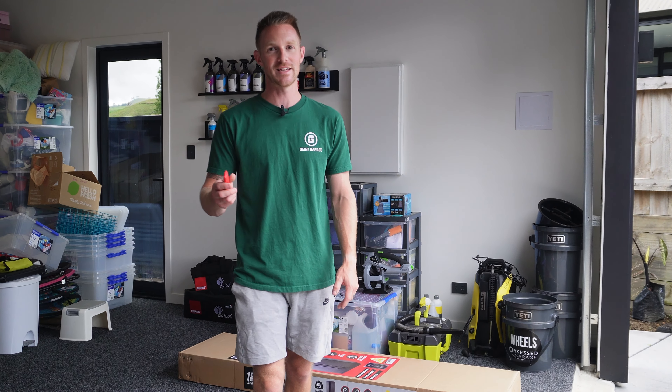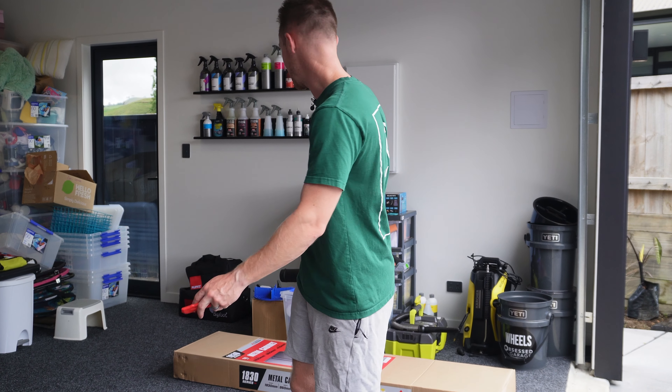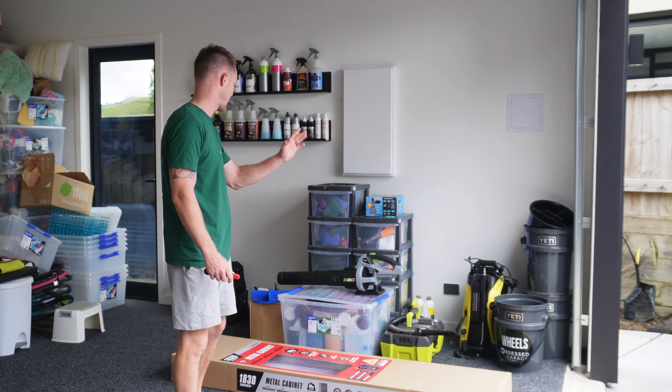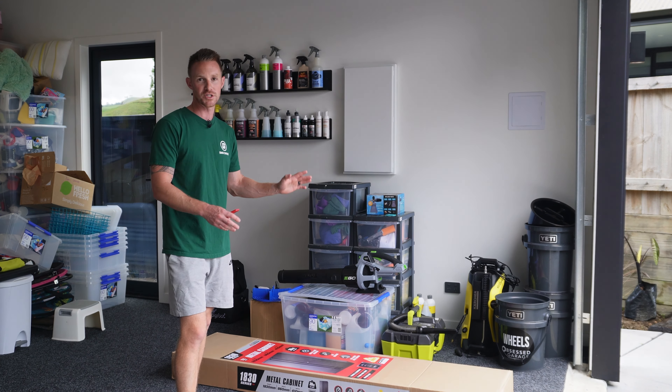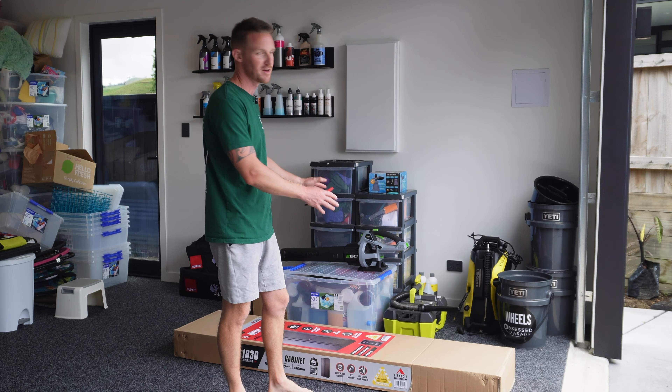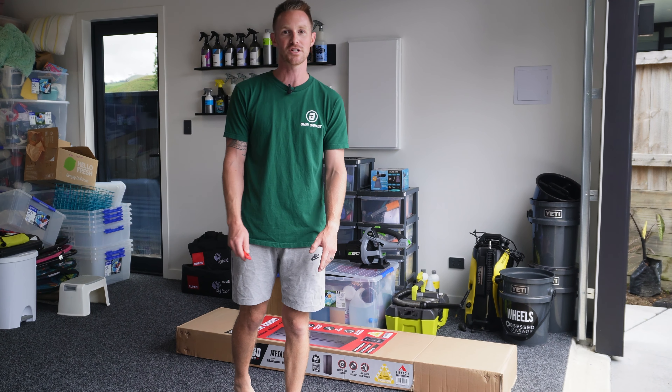Welcome to the new Omni Garage facility. It's a bit of a mess behind me here. We've basically got all of our Omni Garage supplies, all of our car detailing supplies — pretty much everything we've been building up over the last couple of years — sitting behind us in a really messy, unorganised fashion.